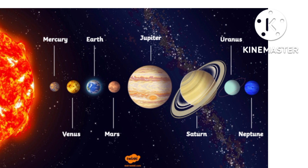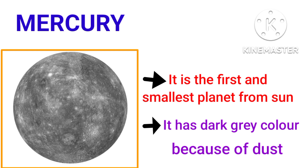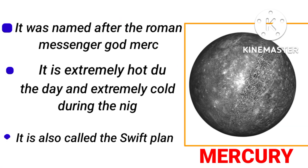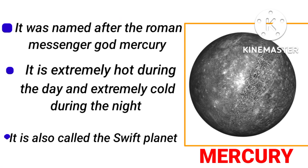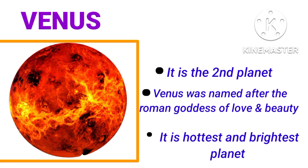All planets move around the sun. Mercury is the first and smallest planet from the sun. Can you tell me what color is Mercury? Yes, it has a dark gray color. Because it is covered with a thick layer of dust. It was named after the Roman messenger god Mercury.